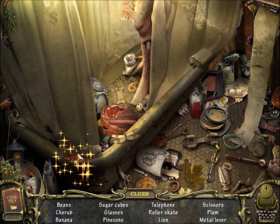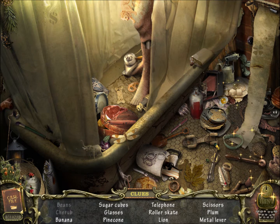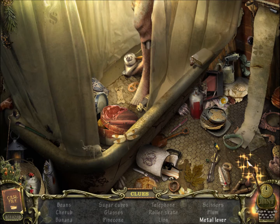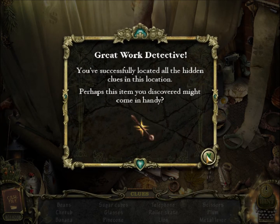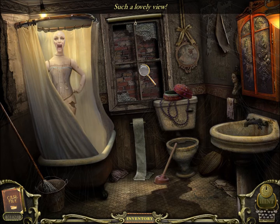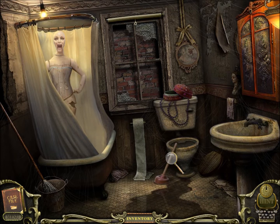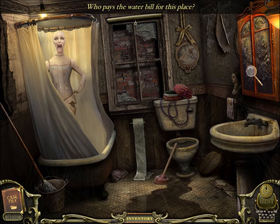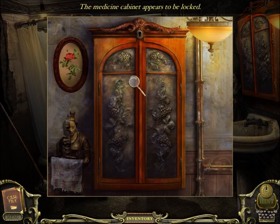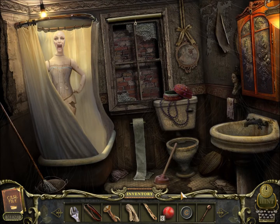I swear that I've solved so many puzzles in this one episode alone — this episode's probably gonna go a little longer than usual. Scissors, a plum, and a metal lever — keep the lever. Could that be for what I think it is? Such a lovely view. No thanks, I just went. And clearly someone else did too, based on all that water. Who pays the water bill for this place? Maybe Charles. The medicine cabinet appears to be locked. Anyway, this lever is for what I think it is — let's just head this way.